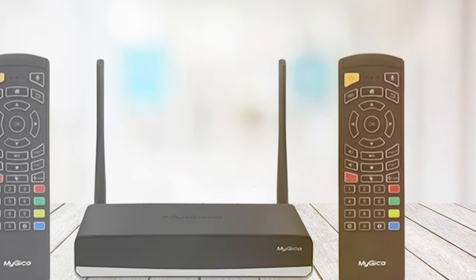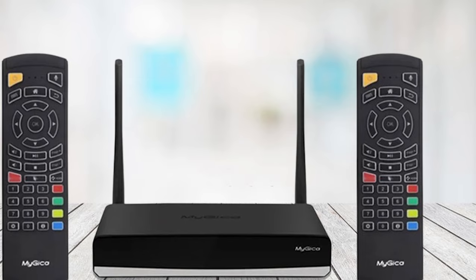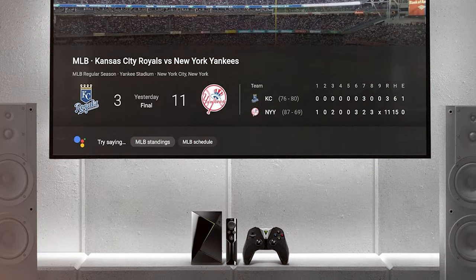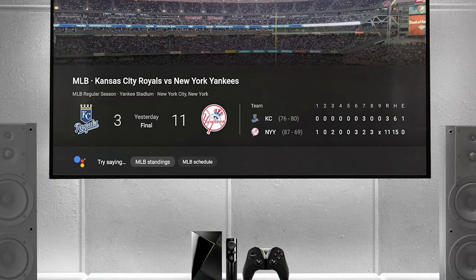Thanks for joining us on this journey through the best Android TV boxes. If you found this video helpful, don't forget to give it a thumbs up and subscribe for more in-depth reviews and tech insights. If you have any questions or want to share your thoughts on these devices, drop a comment below. Until next time, happy streaming!